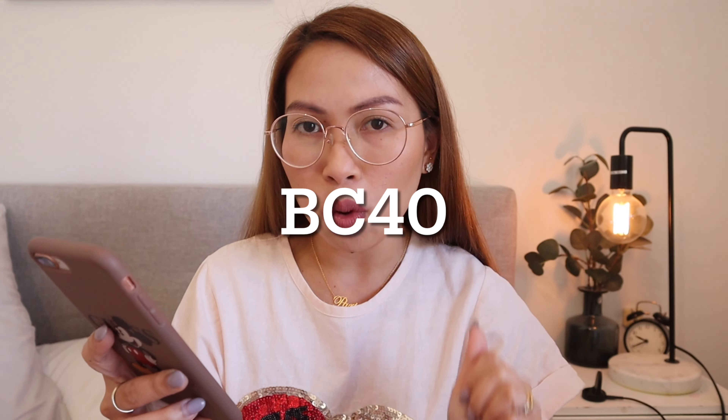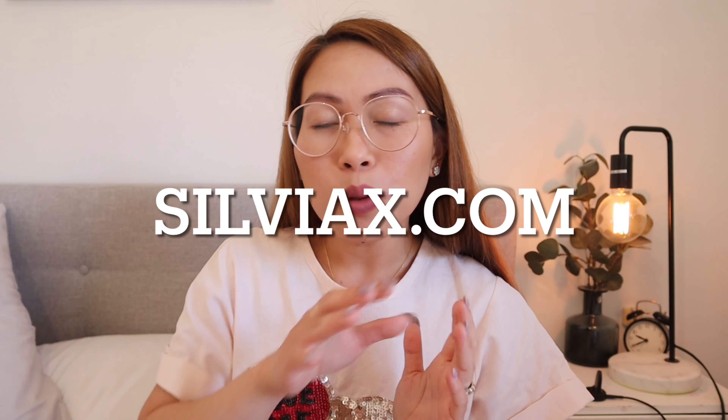The last deal they are doing is buy one and get the second one for 40% off, and the code is BC40. What's more exciting is that they are doing free shipping! So make sure you head to their website — I'll put the website here and also in the description box below, along with all the codes I just mentioned.